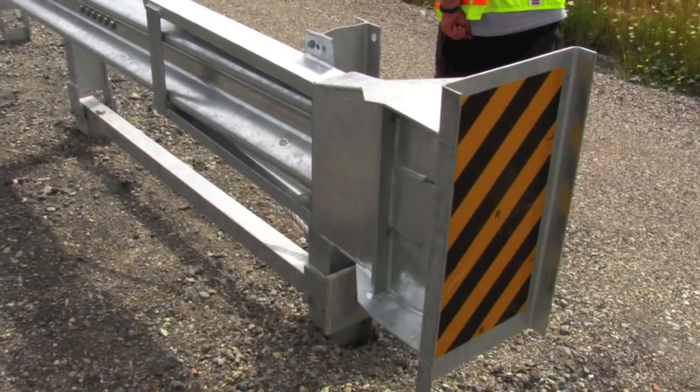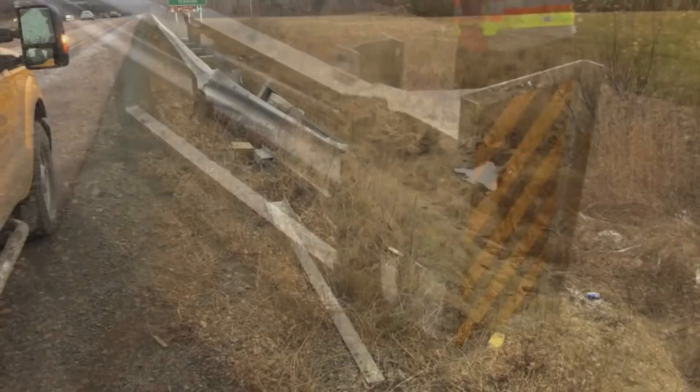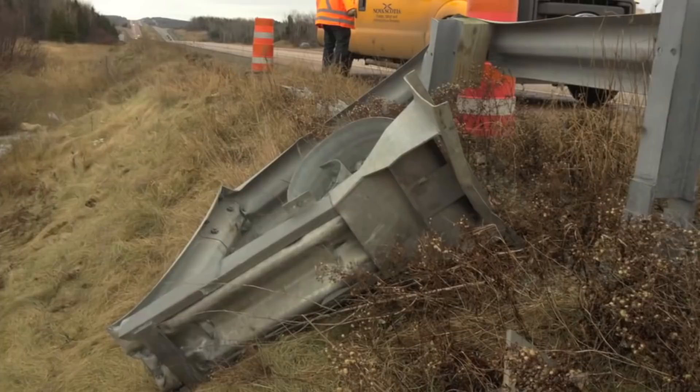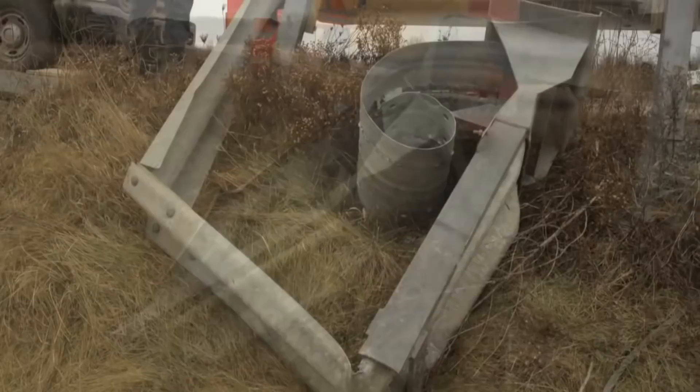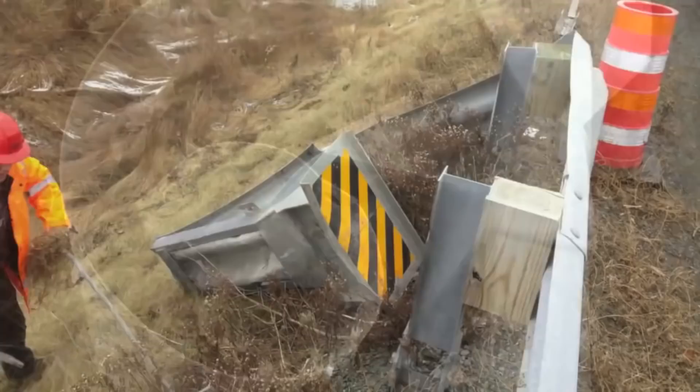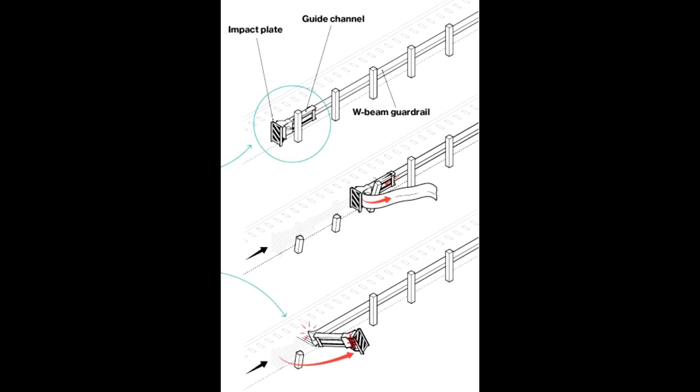When you hit the flat plate, what's supposed to happen is that the guide channel the plate is attached to threads through the rail, the rail bends away from the plate, and that channel is supposed to move along with your car. It's been proven that when you stop instantly in an accident — with a bigger object stopping you quicker — the force on your body is very dangerous. So this flat plate is meant to move along the rail as the rail bends away from the car until the car comes to a complete stop. This diagram shows it very well.